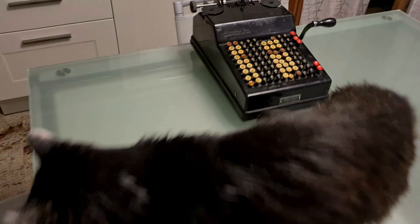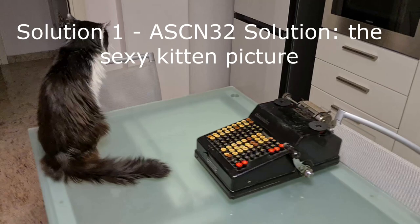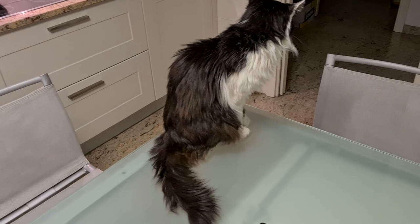Solution 1: Askne32's solution. Askne32 suggested trying to get the cat interested by showing him pictures of a female cat. We tried with this Duconta calculator. You wouldn't believe it, but Ducati motorbike, during 40 years, also built calculators. This is one of the calculators they built, so it's quite a rare calculator. Of course, as usual, my cat doesn't care about it.